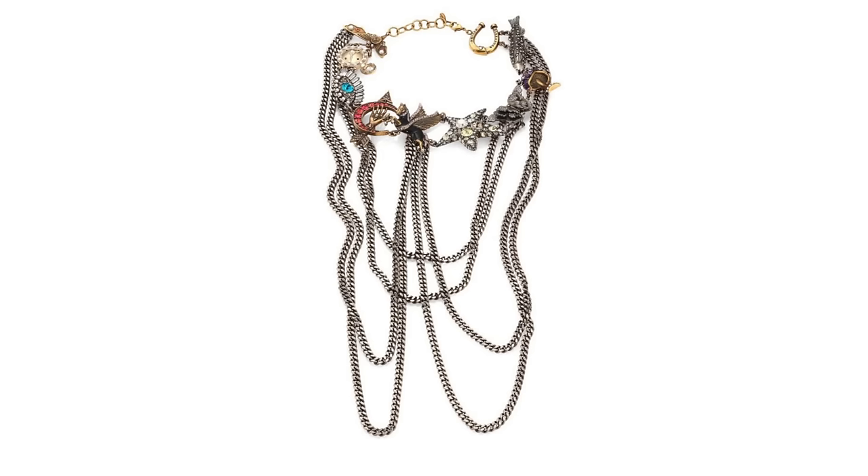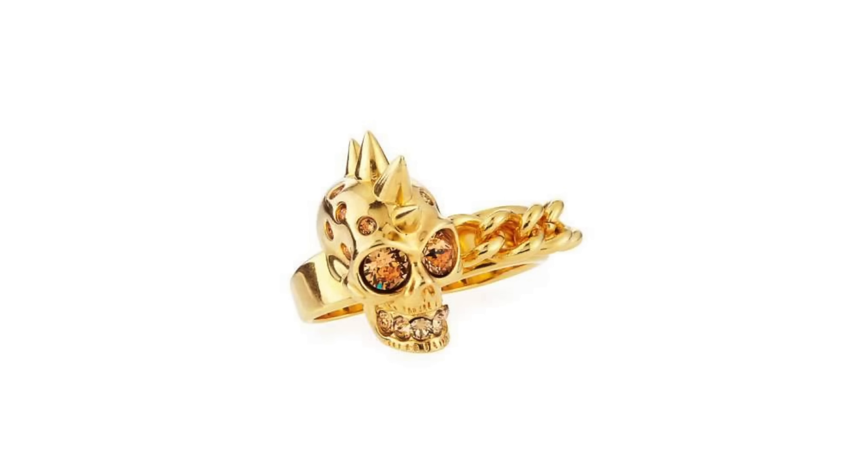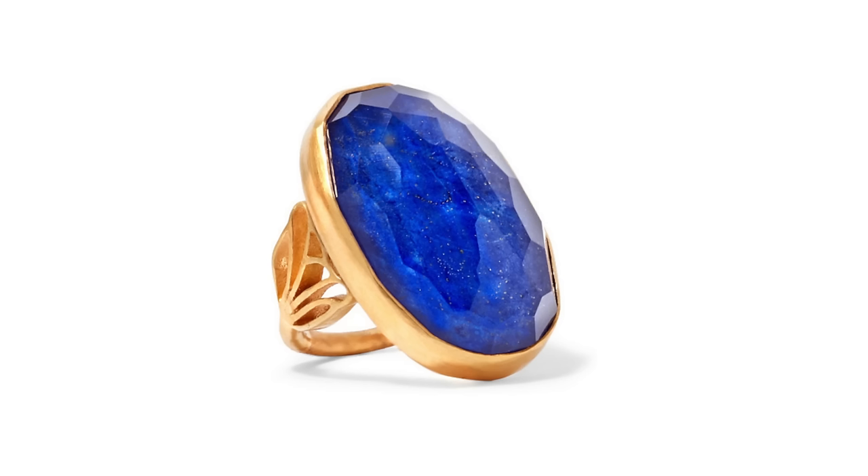Another trend I probably won't jump on, but that may fit your style personality, is the goth or punk rock look — back to thick leather chokers, lots of silver chain detailing, and lots of black leather. That's very dependent on your comfort level. Raw stones and crystals are another trend: lots of jewelry — pendant necklaces, earrings, and rings — featuring raw stones and crystals.